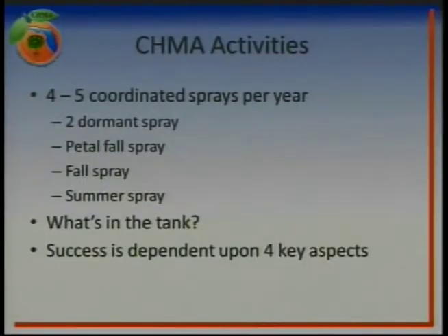The characteristics of a coordinated spray: there are two main things we look for when we put these together — timing and mode of action. Your normal Chima activities: most of the Chimas that are doing very well and keeping psyllid populations very low are aiming for four to five coordinated sprays per year. When we start out with the planning process, we usually start in the dormant period with the first two dormant sprays — the first one normally taking place in the November to December timeframe.